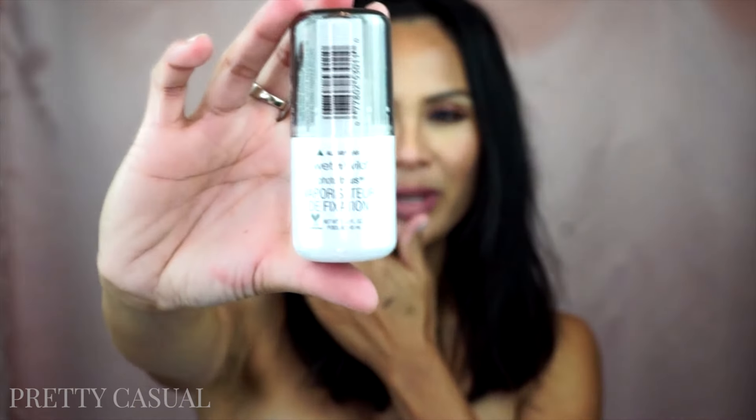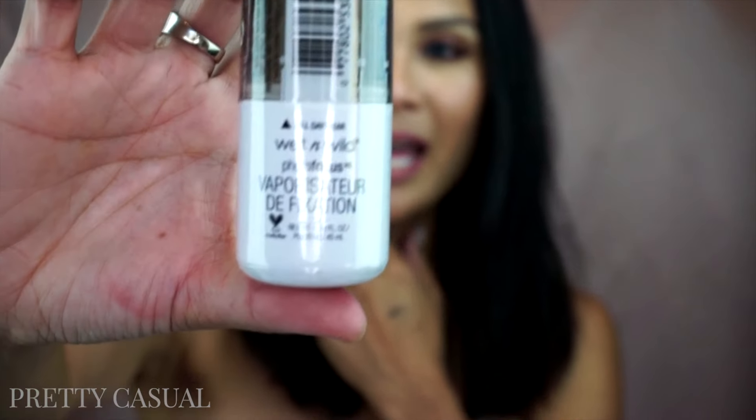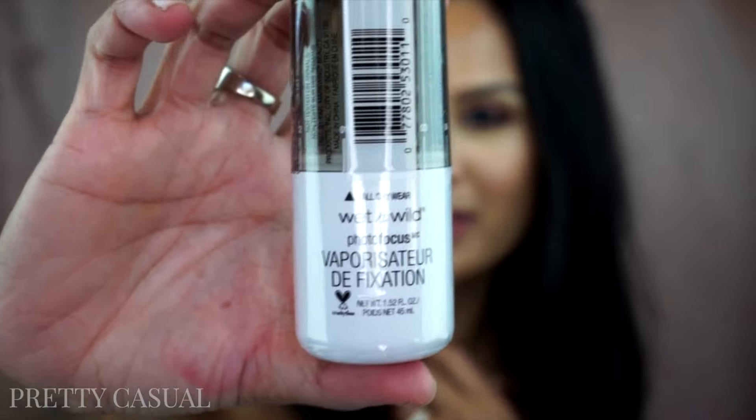I picked up some things from Wet n Wild. The first thing is this photo focus setting spray. I don't know what the difference is with this 'photo focus' — hopefully it makes it look like you have a beautiful filter on your face when you spray it on, but I haven't tried it yet. It comes in a tiny little bottle, like 1.52 ounces, so hopefully I won't get through it too fast. Maybe it'll give a nice blur to my skin, but we'll see.